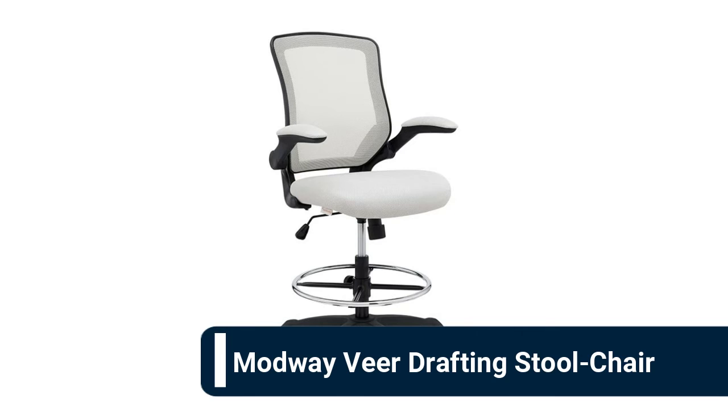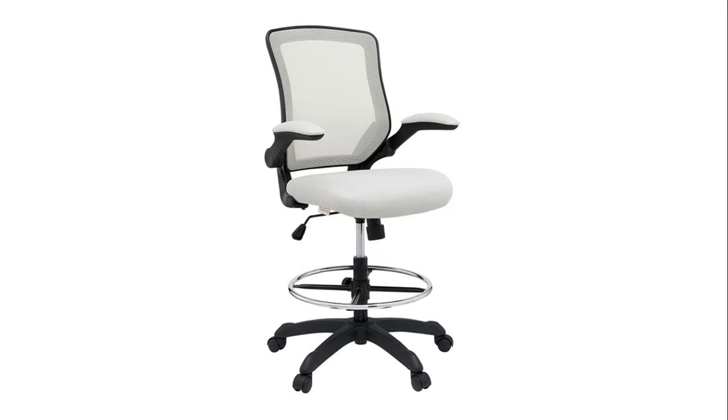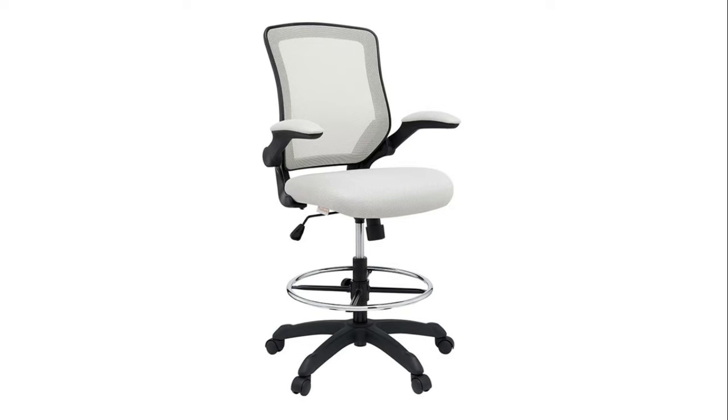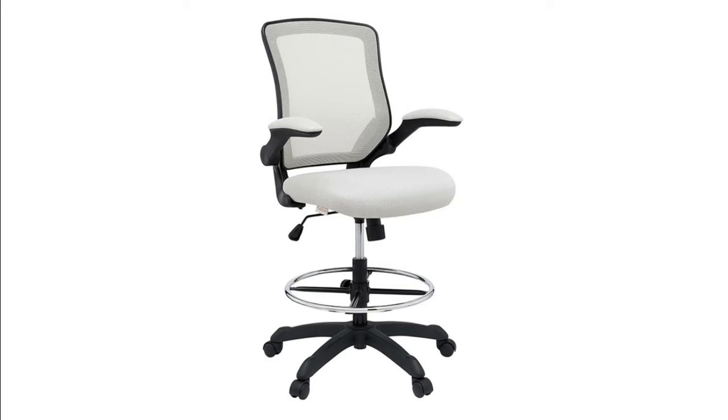Number six: Modway Veer drafting stool chair. Veer features a form-fitted breathable mesh back and padded waterfall mesh seat to keep your back and thighs posture perfect. Easily adjust the height of Veer's arms to match your seating position and height. Securely lock your back in place with a user-friendly seat tilt plus tension control knob, perfect for adjusting the chair to correctly fit your body weight. Adjust the seat height with a one-touch pneumatic lift with hooded dual-wheel casters to ensure effortless gliding over carpeted offices. Complete with a foot ring and an extra-tall gas cylinder, Veer drafting stool is perfect for school, work, or home use.